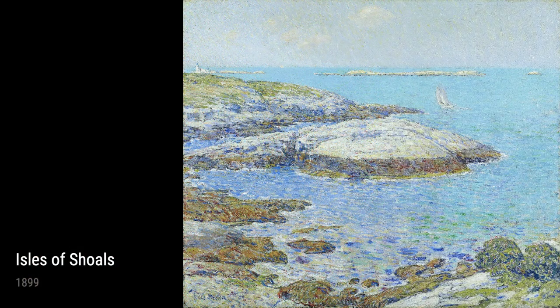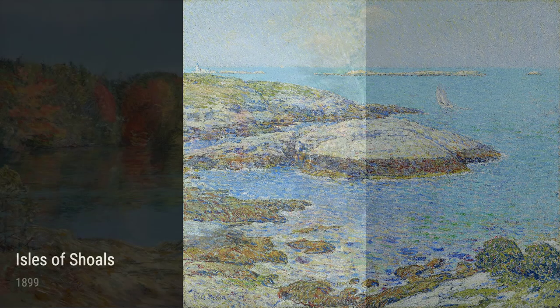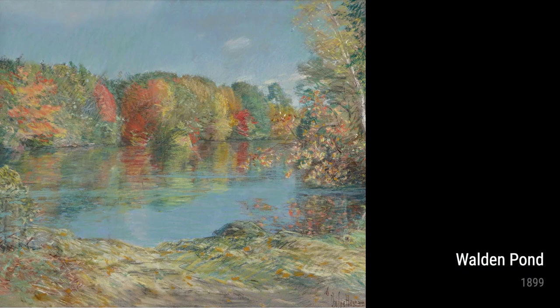Let's begin with Nocturne, Big Ben, created in 1898. This soothing masterpiece gives us a glimpse of Hassam's time in London, capturing the enchanting beauty of the city at night. Its vibrant colors and brushwork invite us to experience the magic of this iconic landmark.